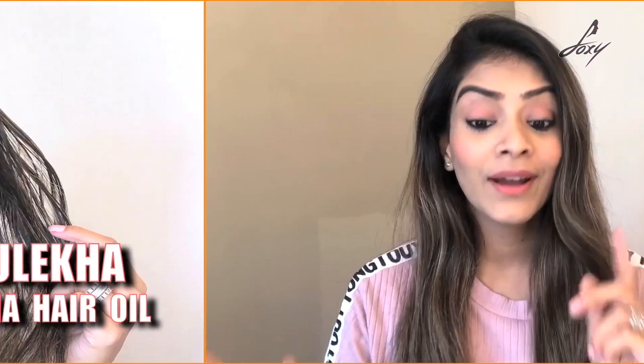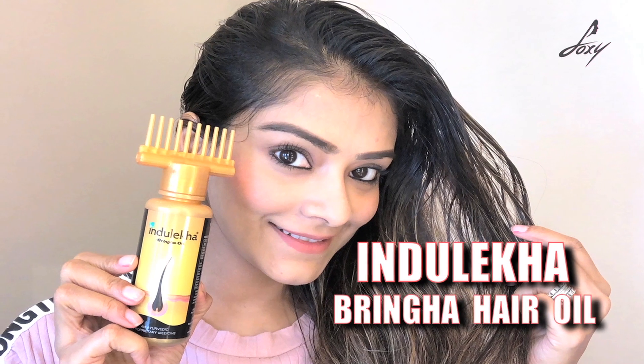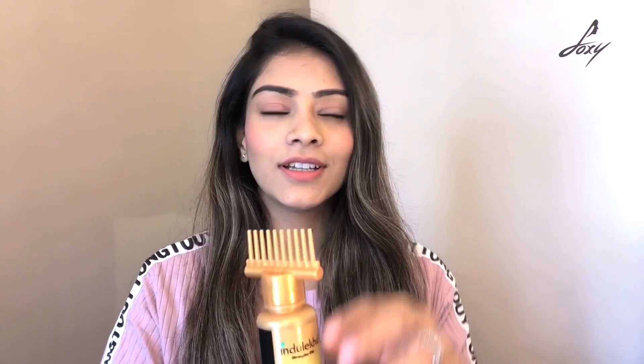Hey guys, welcome back, this is Leena. Today is my oily hair day! I was about to oil my hair and then I thought I haven't told you guys about this hair oil I've been applying for almost three to four weeks now — it's the Indulekha Bringha oil. I've been applying it for three to four weeks and I've actually seen results: my hair has grown and there's no hair fall.